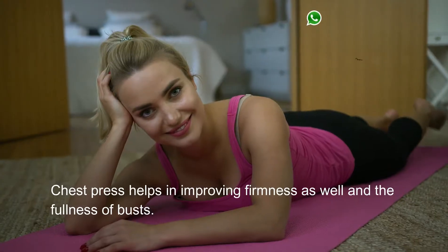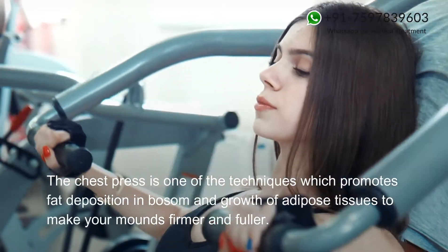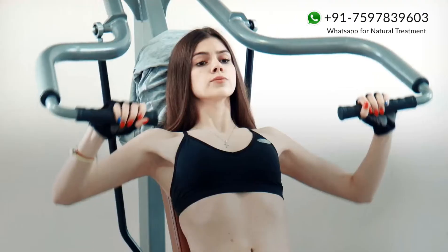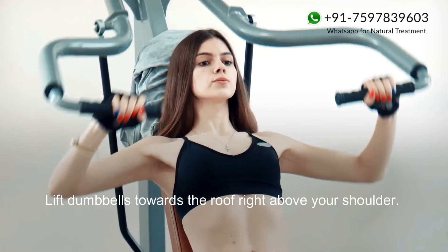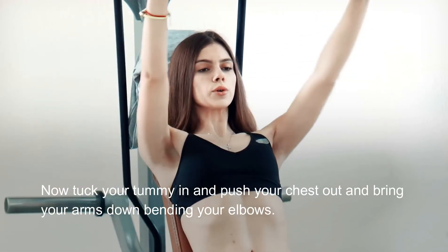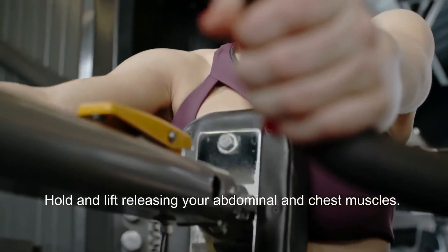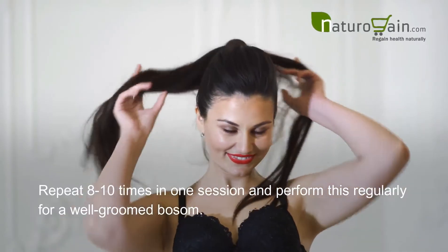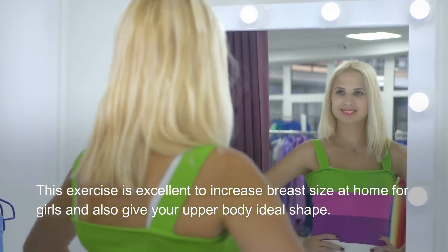Chest press helps in improving firmness and fullness of the busts. It promotes fat deposition in the bosom and growth of adipose tissues. Lie on your back over a bench with knees bent and feet flat on the floor. Lift dumbbells toward the ceiling above your shoulders, tuck your tummy in, push your chest out, and bring your arms down bending your elbows. Hold and lift, releasing your abdominal and chest muscles. Repeat 8 to 10 times per session regularly for a well-groomed bosom.